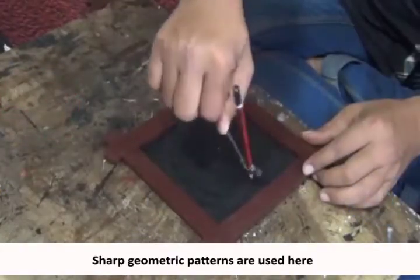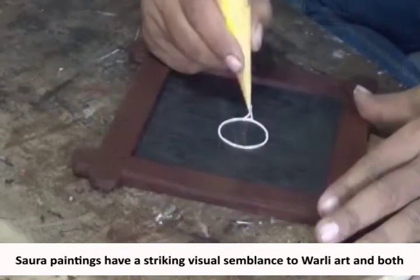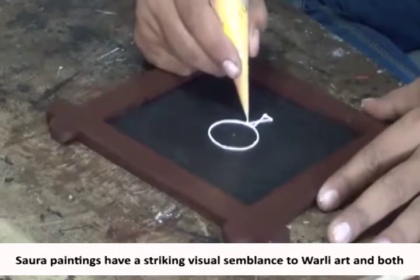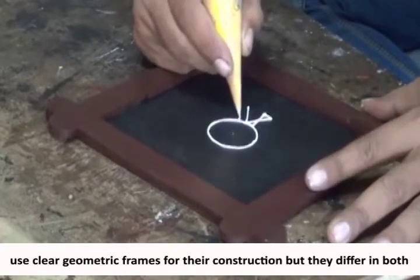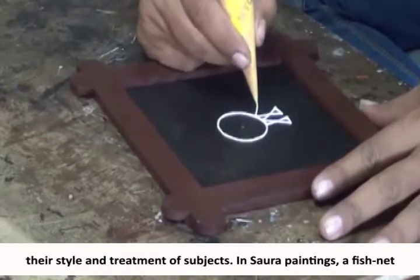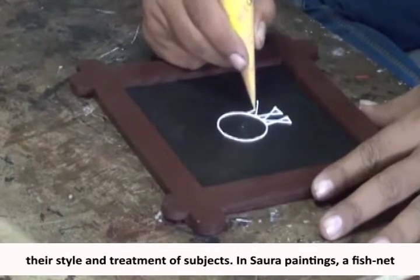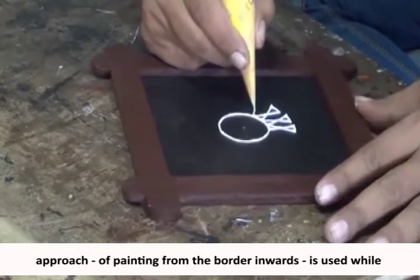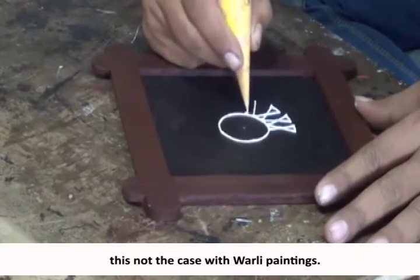Sharp geometric patterns are used here. Soura paintings have a striking visual semblance to Varli art, and both use clear geometric frames for their construction. But they differ in both their style and treatment of subjects. In Soura paintings, a fishnet approach of painting from the border inwards is used, while this is not the case with Varli paintings.